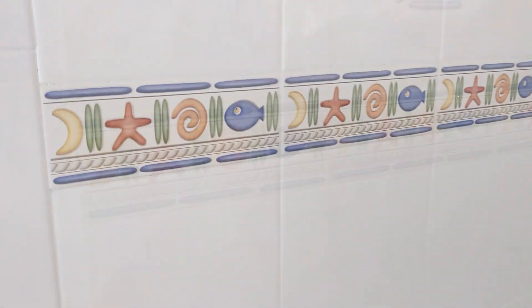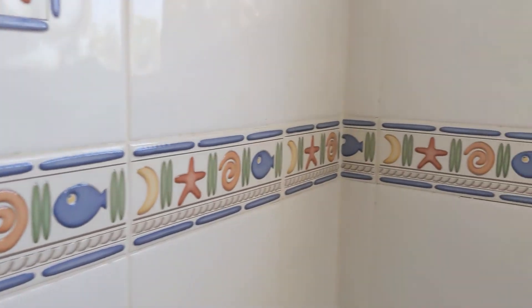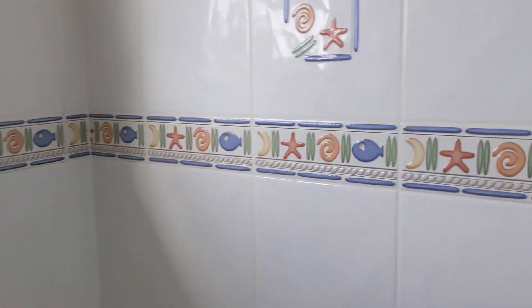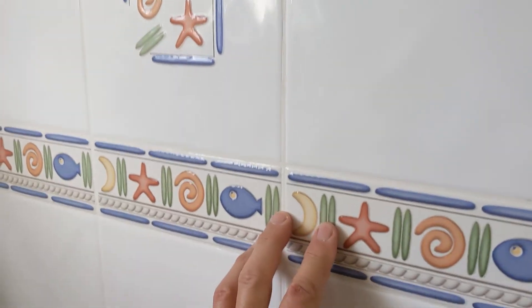Here is your tub and tile. I'll be refinishing this today — it'll be done by the end of the day and can be used 24 hours later. Your tub is tired, it's got some rust areas on the bottom, it's not smooth anymore. The tile — same thing. Check this pattern: you've got your moon, your starfish pattern. That was probably the taste of the installer or the homeowner, but it's not working for the new homeowner.